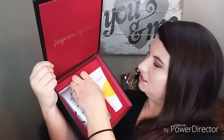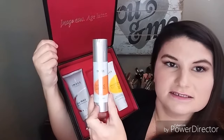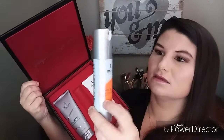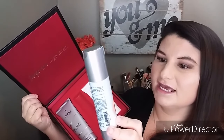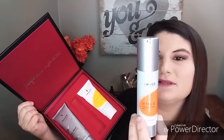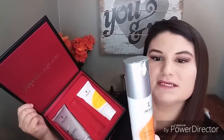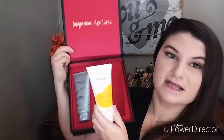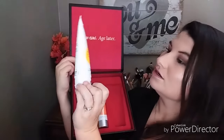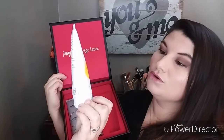And then it comes with this little thing — this is the Vital C Hydrating Anti-Aging Serum. The directions say: apply to cleansed skin morning and evening for best results.